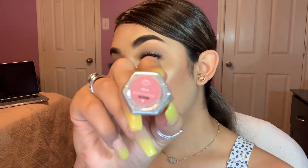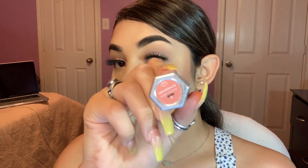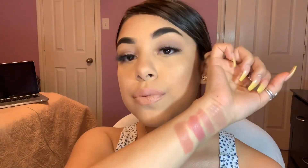Next we're going to be swatching the shade Isla. Next lipstick is Amazeballs. I feel like my swatches are getting worse and worse.